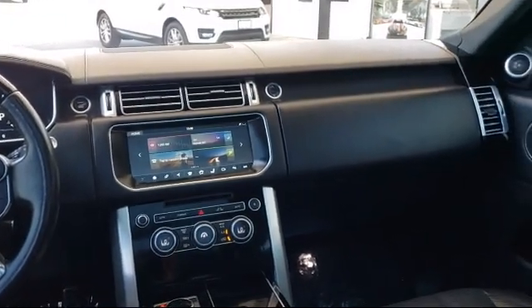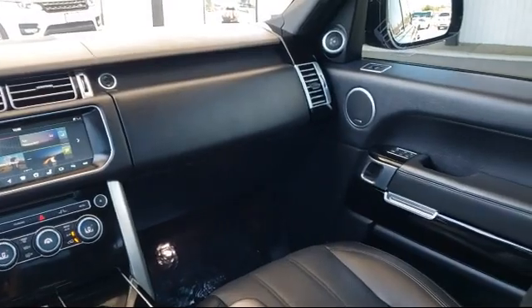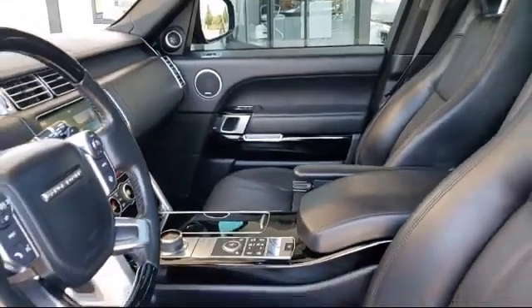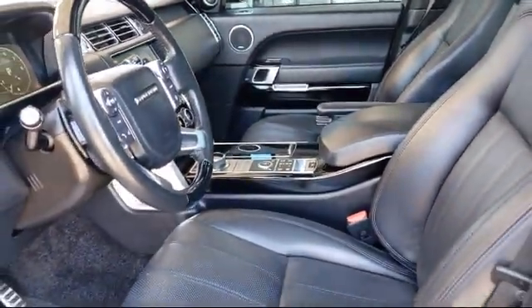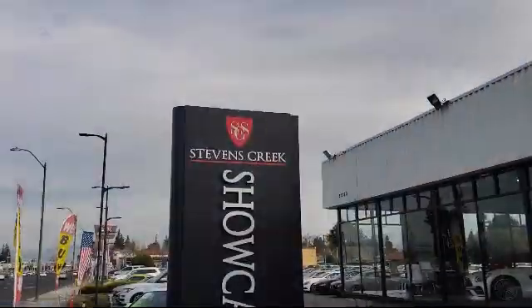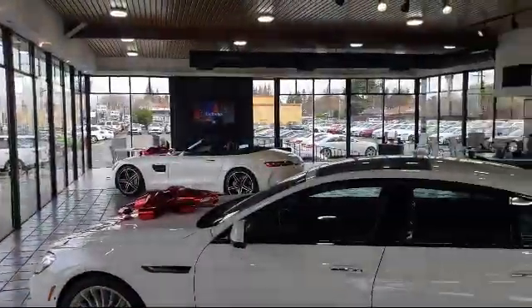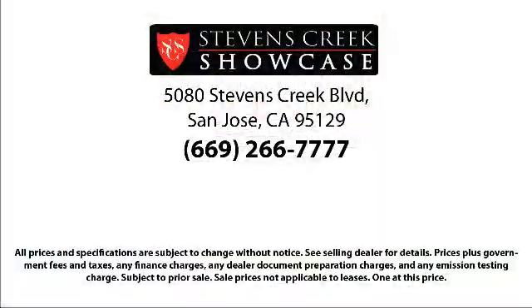Stevens Creek Showcase is proud to provide the best customer service from our professional sales team. When you have found a vehicle from our great selection that is right for you, give us a call or stop by and let us show you what excellence in customer service looks like. Stevens Creek Showcase is located at 5080 Stevens Creek Boulevard, just off the 280 freeway at Lawrence Expressway in San Jose.